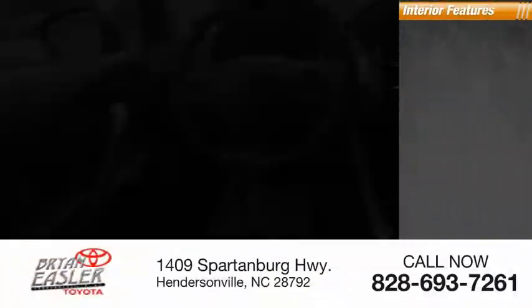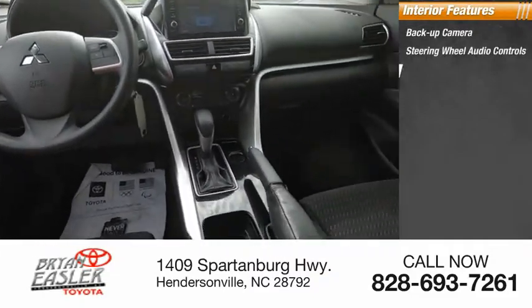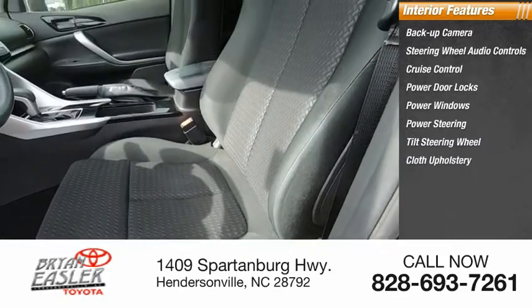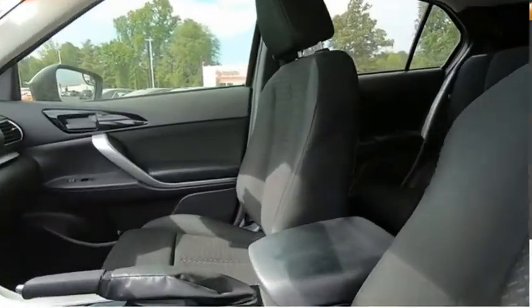Inside you'll find a backup camera, steering wheel audio controls, cruise control, power door locks, power windows, power steering, tilt steering wheel, cloth upholstery, and dual airbags. Come see the car for yourself.